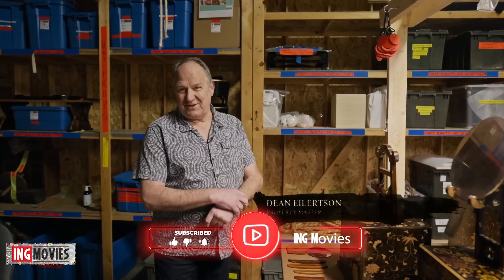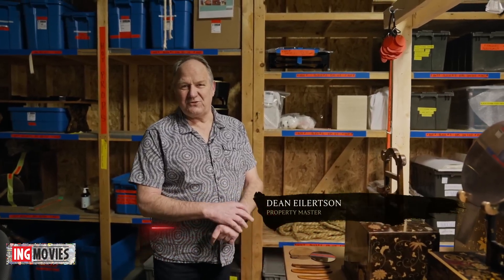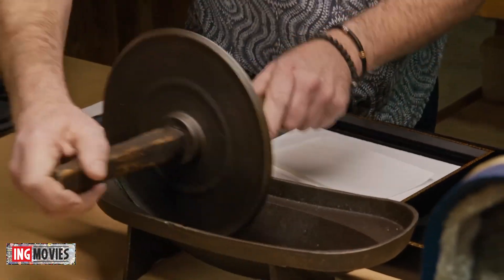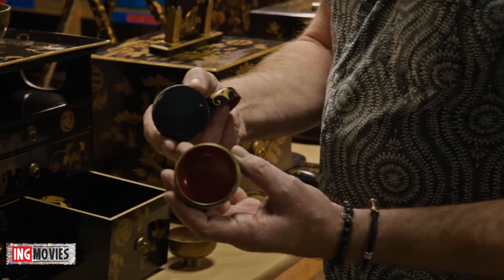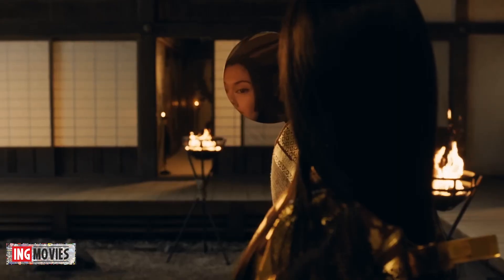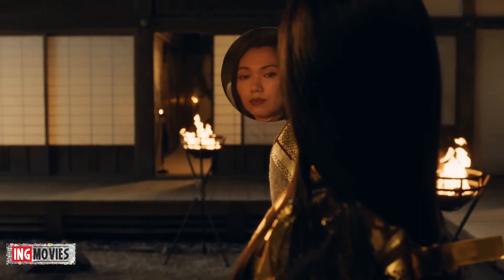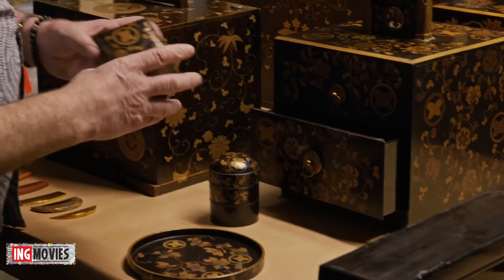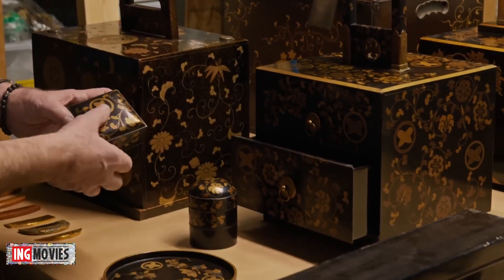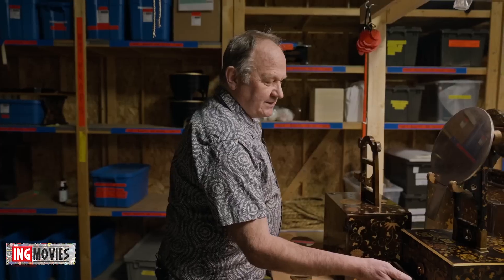My name is Dean Eilertsen. I'm the property master here on Shogun. It's probably the longest prep I've ever had in my career. I have two buyers in Japan — I tell them what I'm looking for, they research, and then I start making choices. To find something that's complete — to get the mirror, the stand, and the condition it's in. To open the drawers and find the matching logos on all the lacquer work, and know that you have a complete set. That is a hero piece.